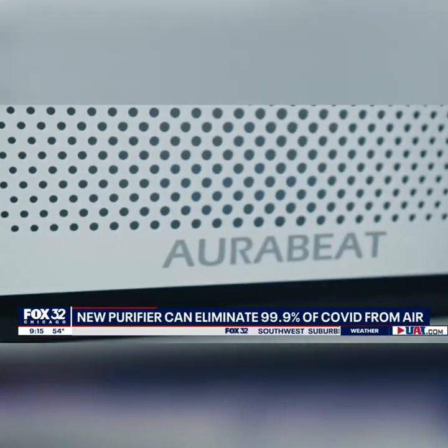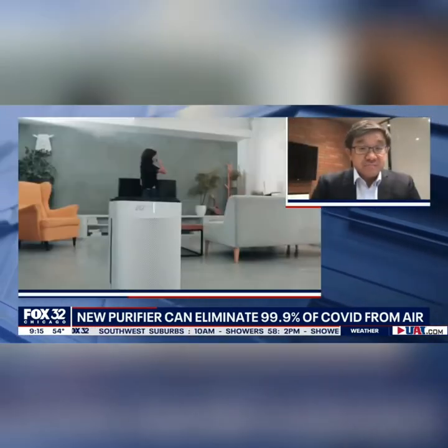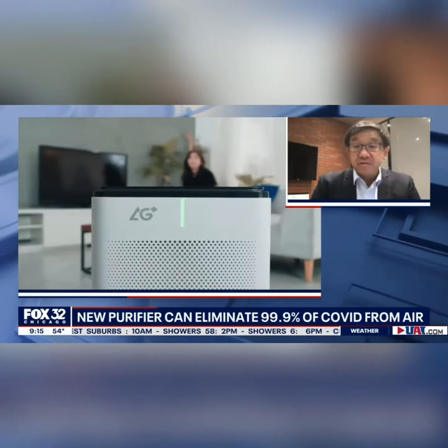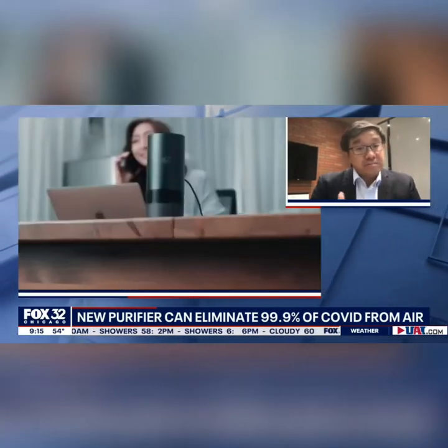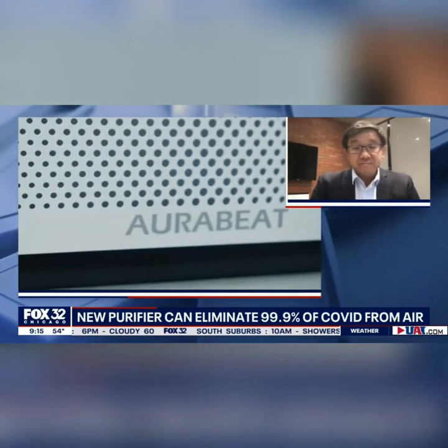And then we had it tested in a lab based in the U.S., which has scientifically verified that we're able to eliminate more than 99.9% of COVID-19. So when you place it in an area, it can provide an air change and then provide that level of protection.